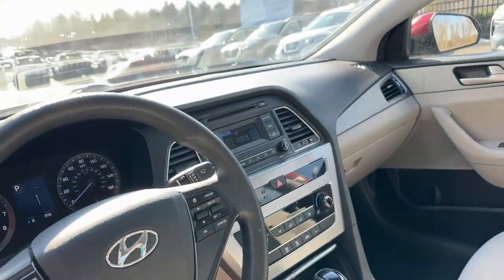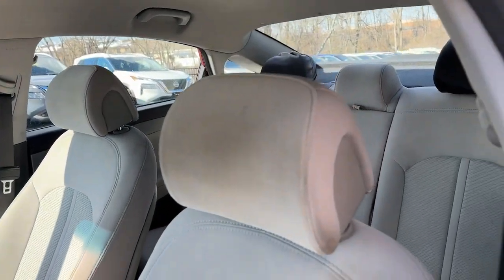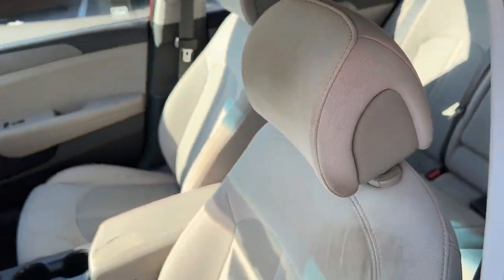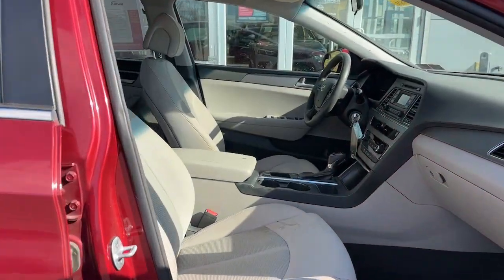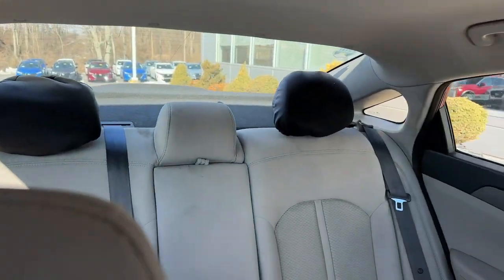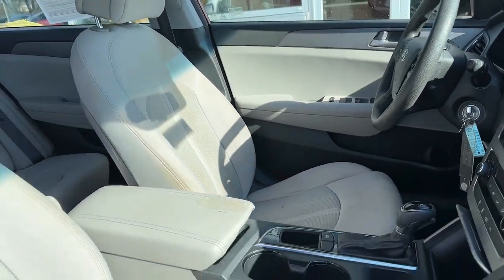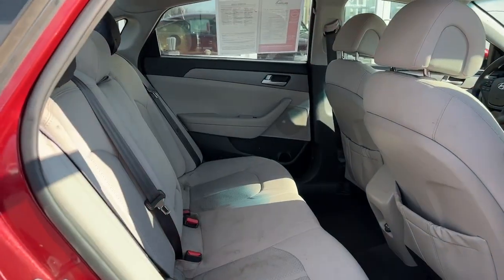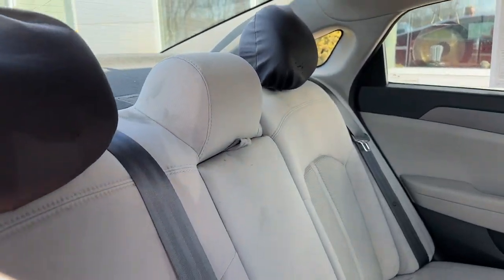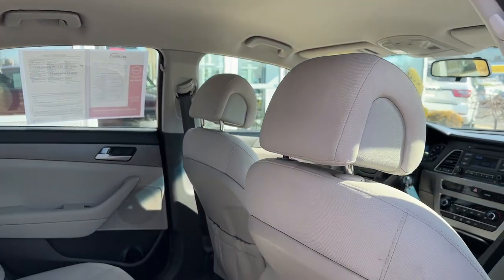Feel a new sense of confidence every time you take the wheel of this well-built, smooth-riding Sonata. Treat yourself to a test drive today. Our staff will toss you the keys and give you an outstanding customer experience. Thank you.